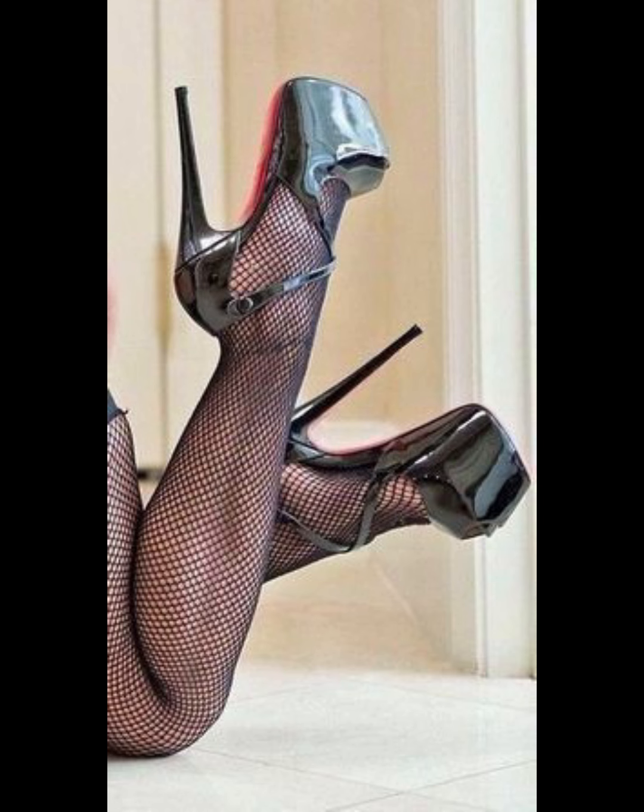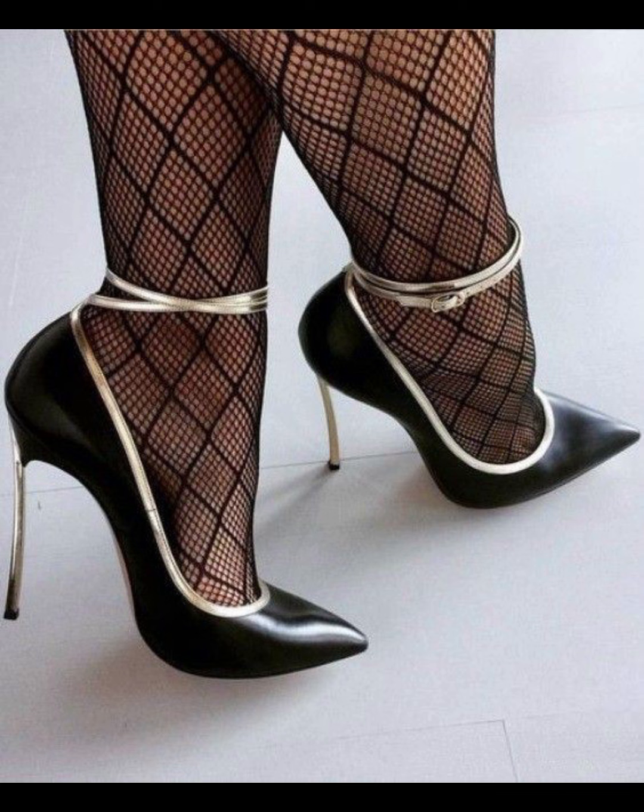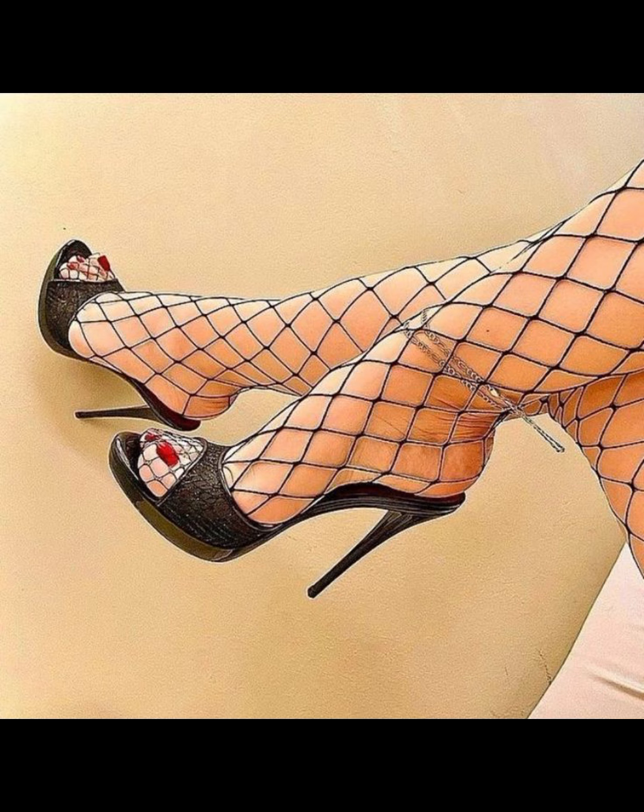Stilettos are a type of popular shoe that has been around for a long time. They are known for their slick design and high heels.